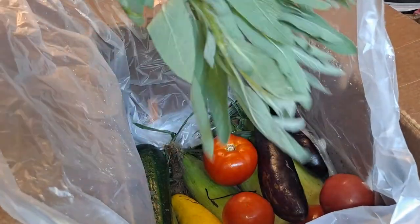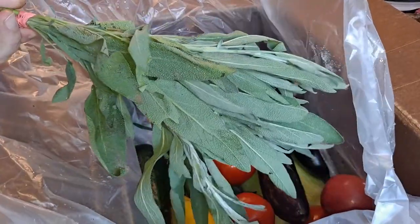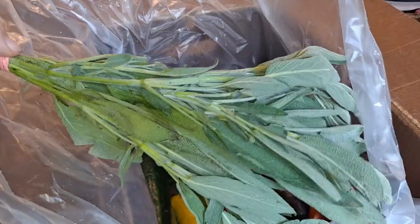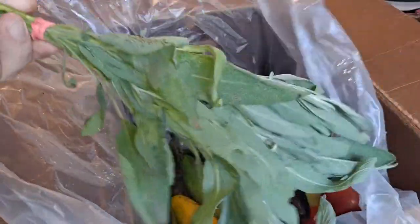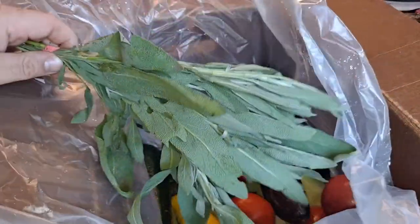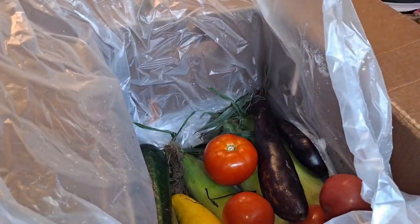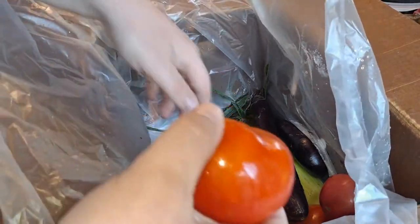As for the herbs this week, I got sage. I don't know what to do with this stuff — I'm going to refer to my friend Maria, the girl next door. I'm sure she's cooked with this before.